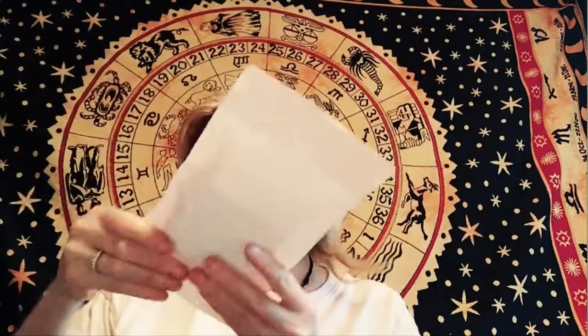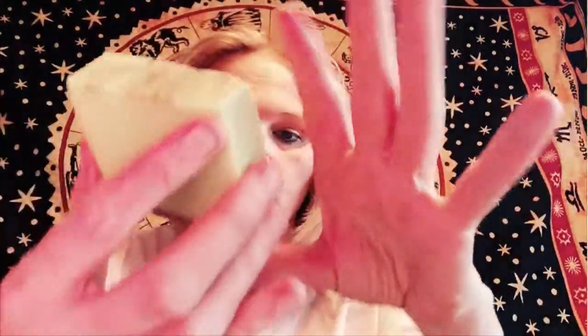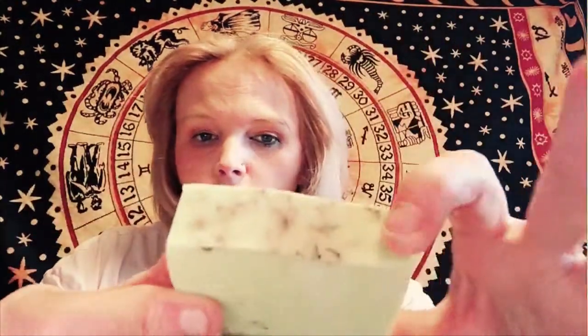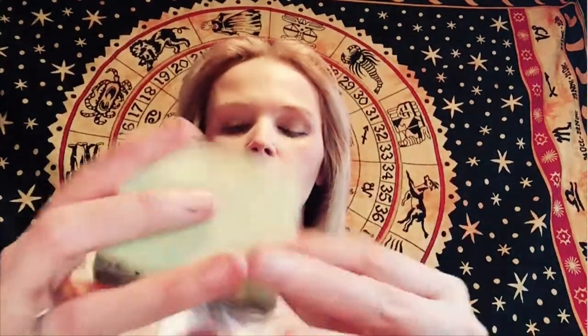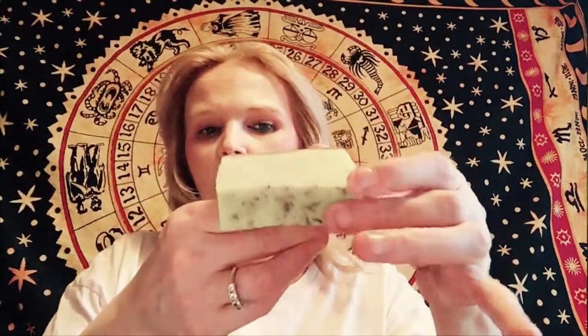We've got some sage cleansing handmade soap. Look at the colour of that — that's gorgeous. I can see all the little sage bits in there. Smells a bit like eucalyptus — it's lovely. Just the look of it, it looks like you could almost eat it — like a pistachio cake almost. Gorgeous.